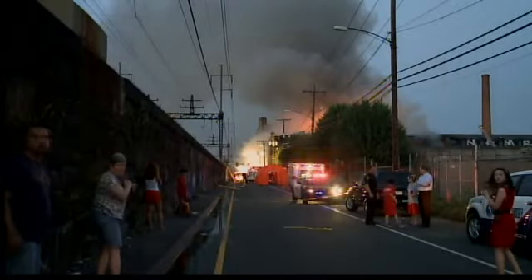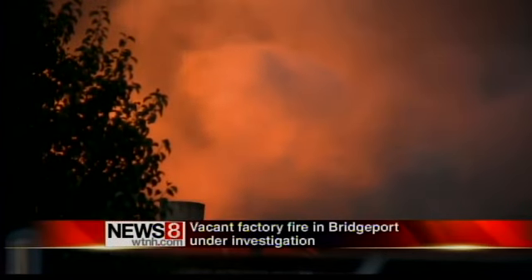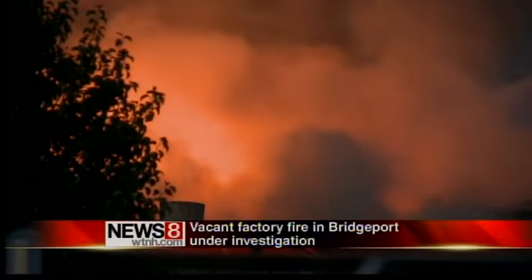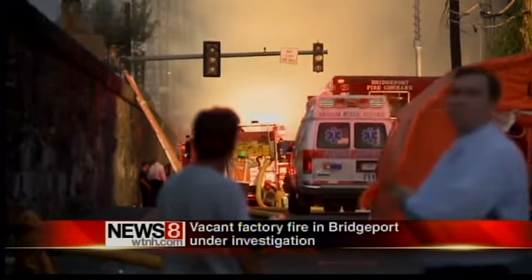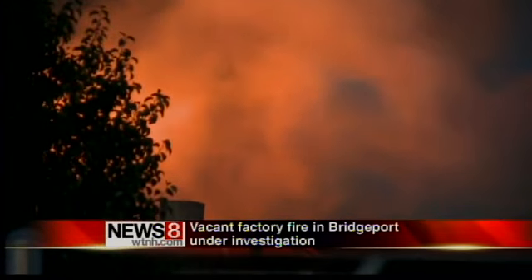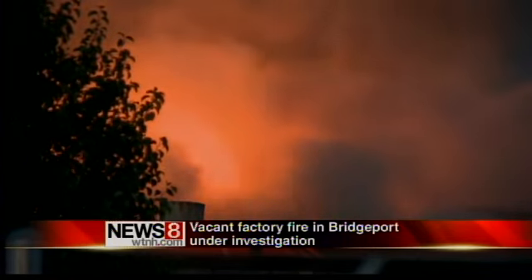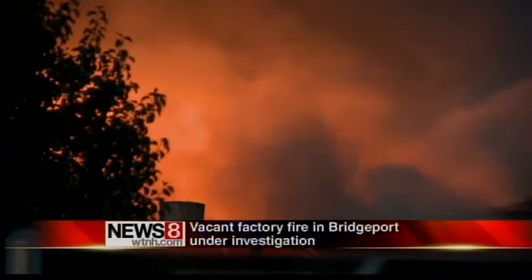Let's roll to some video shot earlier today. You can see firefighters putting out the hot spots. We talked to the assistant chief. He says usually, in a situation like this, they try to go inside the factory to put out the fire. But in this case, the structure was deemed unsafe, so they can't get into the building. So they're forced to fight the fire from the outside, which is why they have fire trucks and hoses lined all around the old warehouse building, trying to put it out.